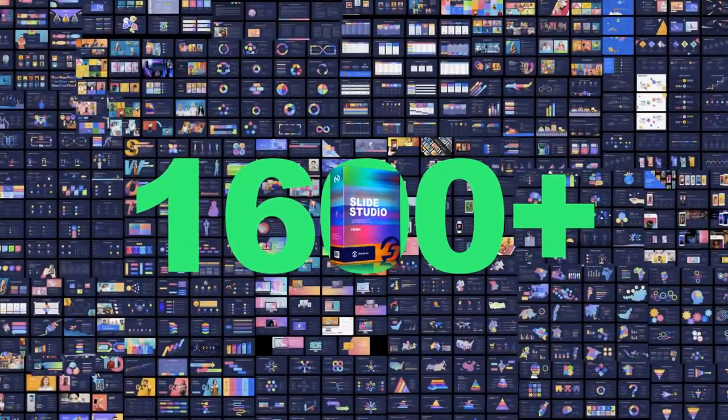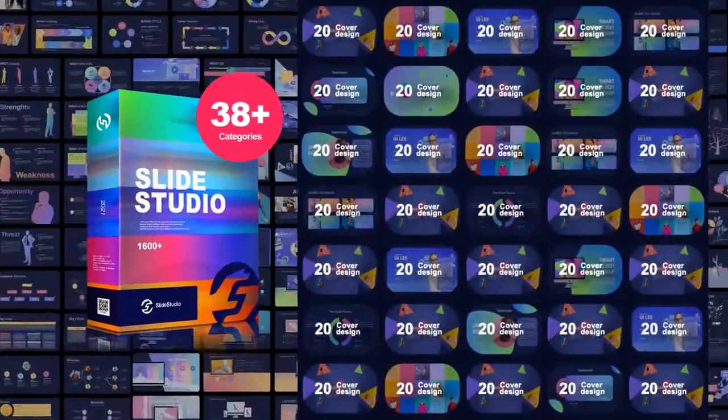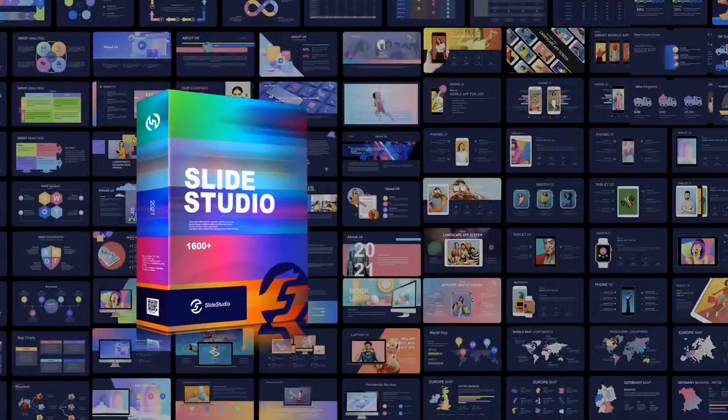It comes with over 1,600 ready-to-use multi-purpose professional slides with over 38 pre-made category templates, creative layouts, infographics, photo galleries, and subtle effects.